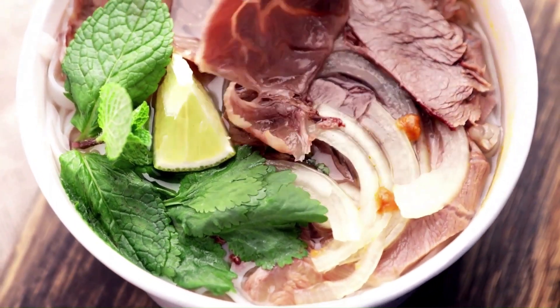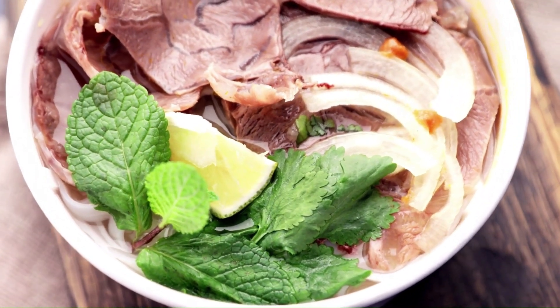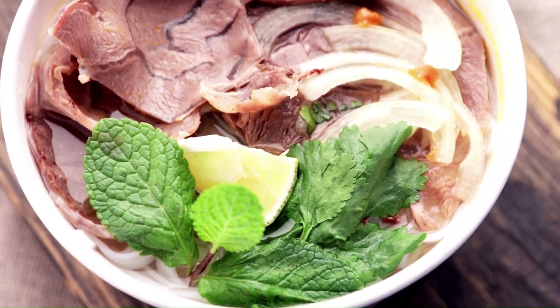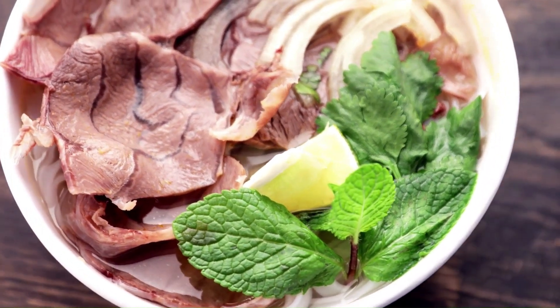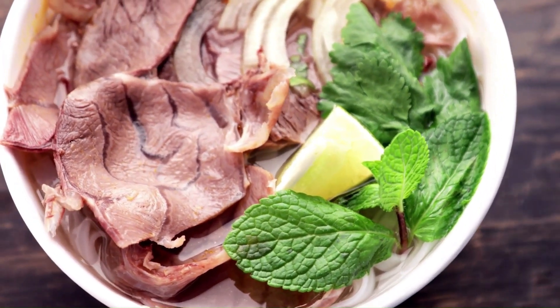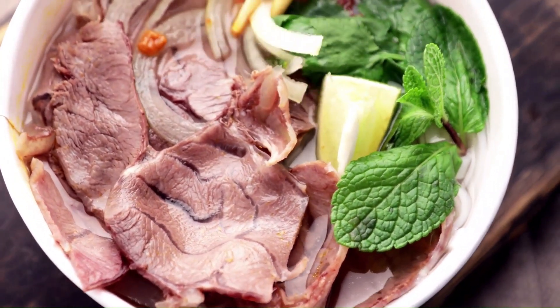What do beef cattle consume? Beef cattle frequently consume tall fescue, a cool-season grass, in the eastern United States. As the name implies, cool-season grass thrives in temperate climates with high rainfall and temperatures between 65 and 75 degrees Fahrenheit.